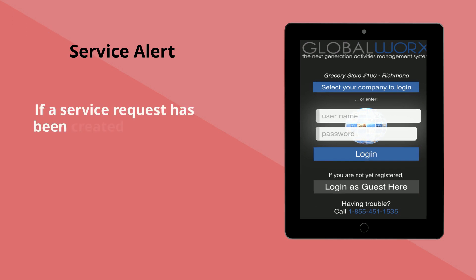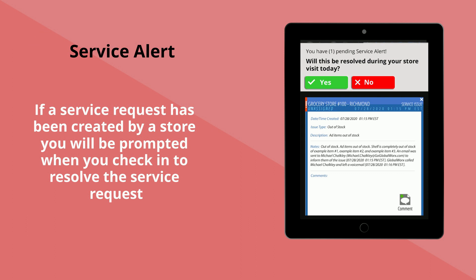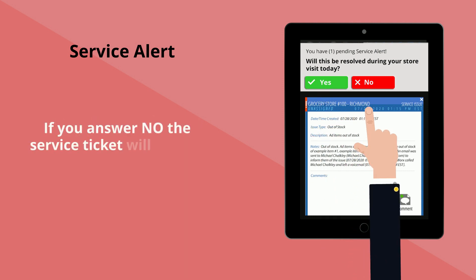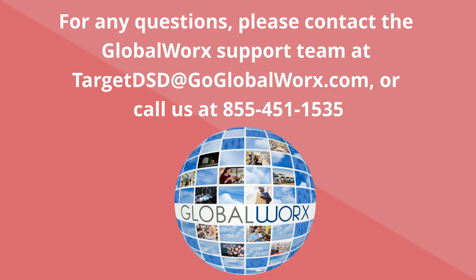If a service request has been created by a store, you will be prompted when you check in to resolve the service request. If you answer yes, the service request will be marked as completed. If you select no, the request will remain open. For any questions, please contact the GloveWorks support team — our hotline is available 24/7. We look forward to working with you.